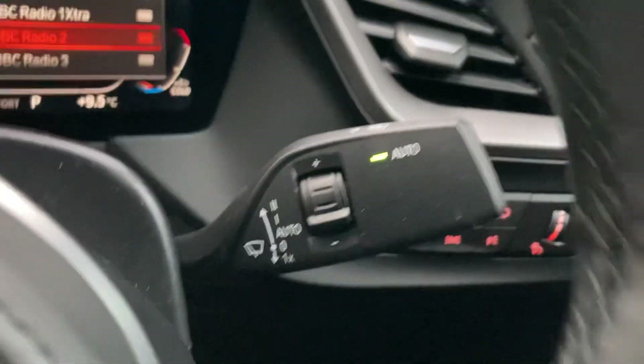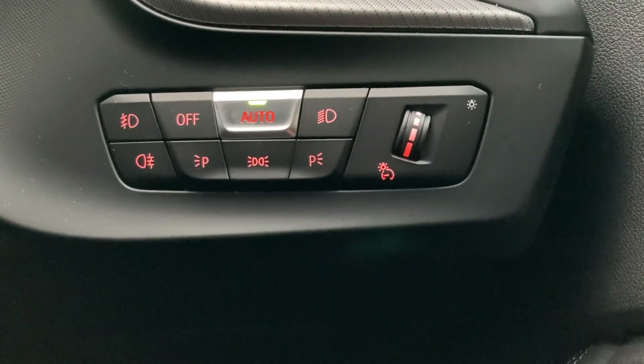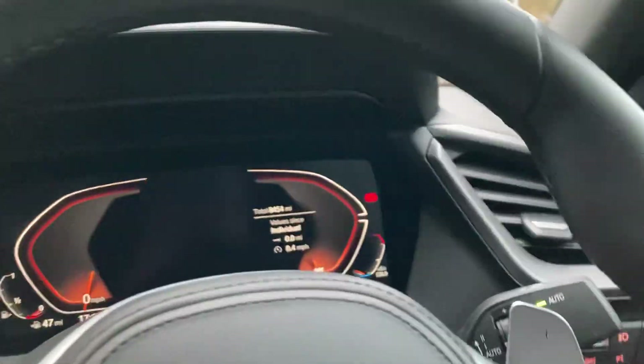You've also got automatic wipers — you can see those there — and automatic headlights as well.